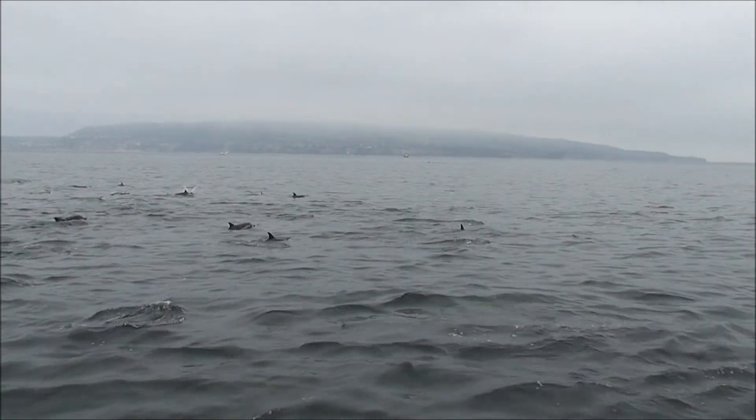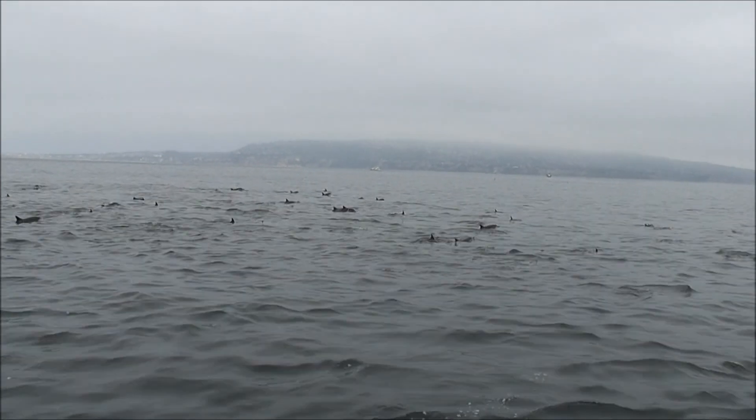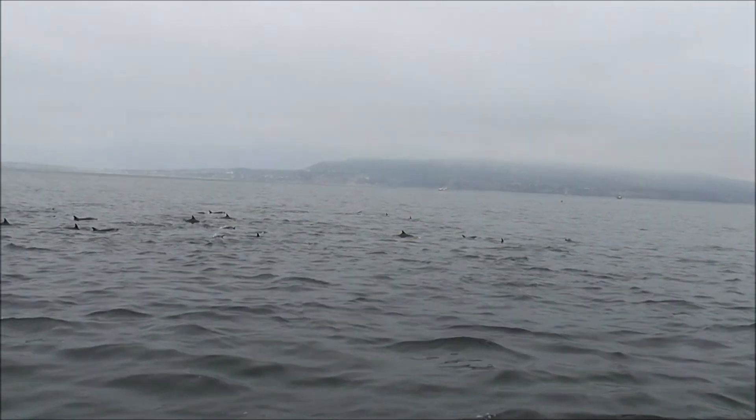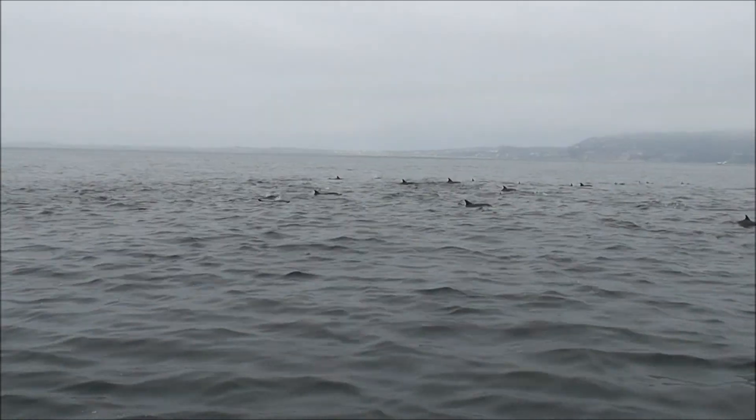When dolphins are born, they're usually born tail first. Yes, they swim immediately.